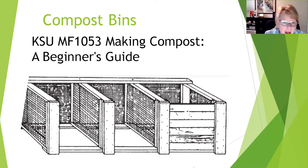How can we help this composting activity occur? Compost containers can be a bin, a tumbler, a pit, a pile — just about anything. I've referenced a K-State publication called 'Making Compost: A Beginner's Guide' and the various slides come from that publication.